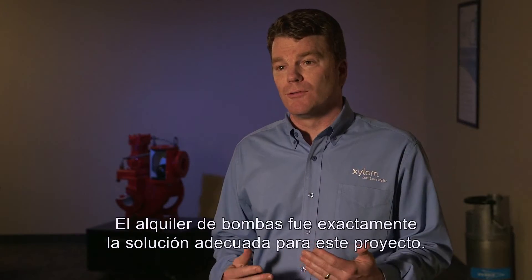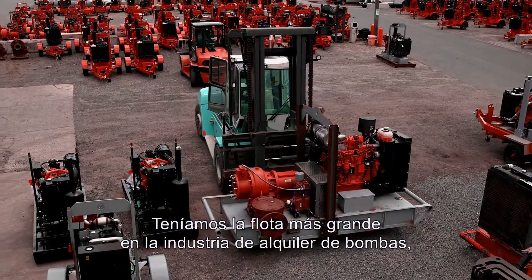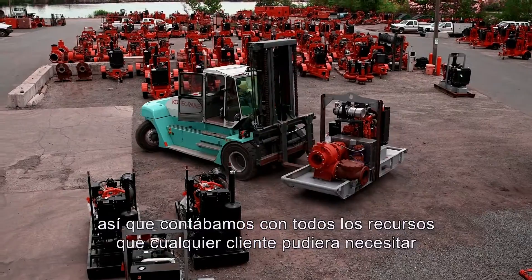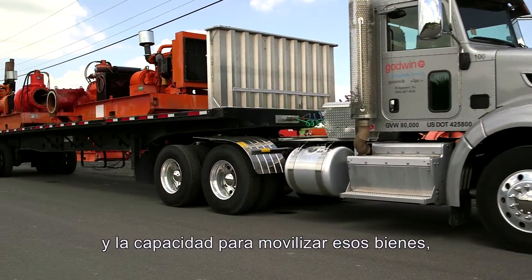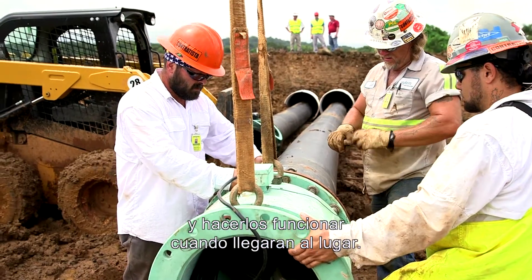Pump rental was exactly the right solution for this project. We have the biggest fleet in the pump rental industry, so we have all the assets that any customer could ever need — and the ability to mobilize assets, logistically get them to where they're needed, and to make them work when they get there.